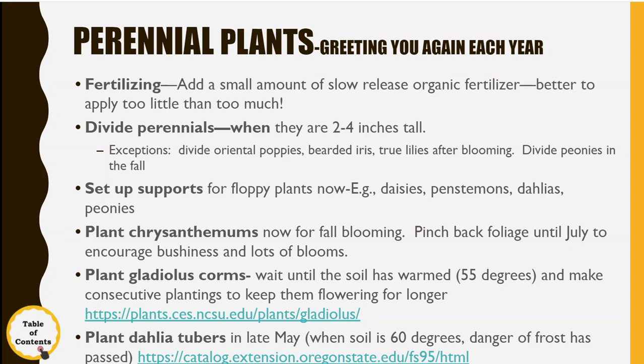The only ones you don't want to divide right now are oriental poppies, bearded iris, and true lilies — divide those after they're blooming. You should divide the peonies in the fall. Floppy plants like daisies and especially peonies, because they're so top heavy, need some kind of support.